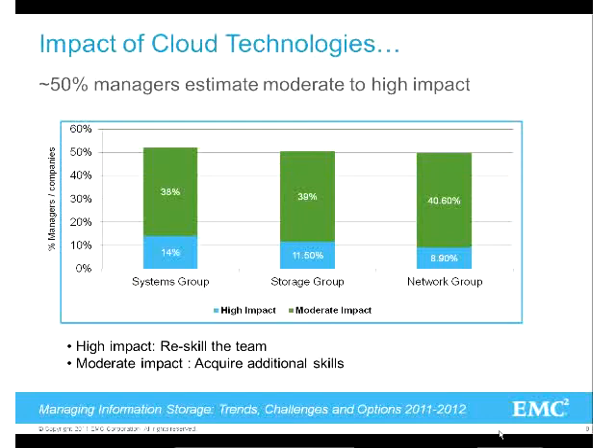EMC has done a study over the last five years, surveying about 1,600 IT managers asking what their biggest challenges are around the growth of digital information. The number one challenge is always managing that growth of data. I liken what's happening with cloud computing to what happened with voice over IP about 10 years ago - the voice guys didn't know data and the data guys didn't know voice, so there had to be cross-training. Now network folks need to understand virtualized server environments and storage.